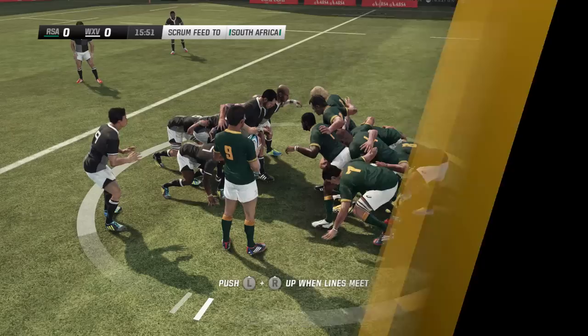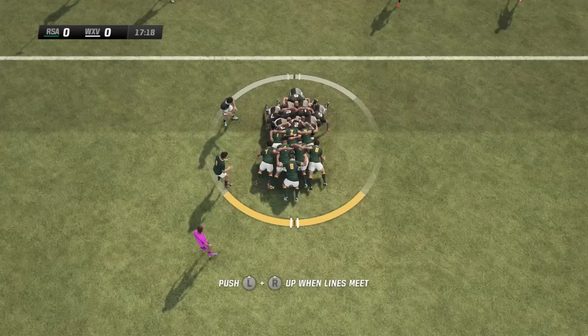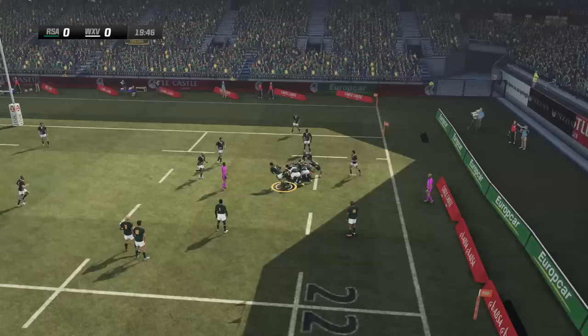Scrum feed here for the Springboks — this is what they'll want to see. How will this forward pack perform? It's a decent one, and that's a good hit up first up. Whiteley goes to a bit of a scamper, Pinar in support — off the back of the scrum. Lowe runs away beautifully, gets taken. A nice tackle from David Smith on the money there.